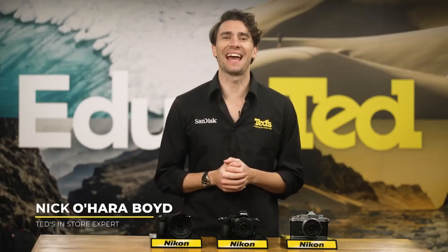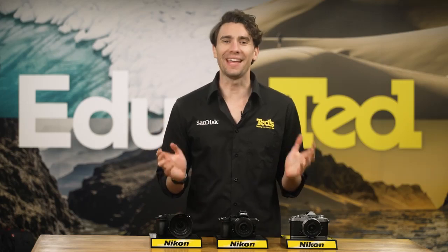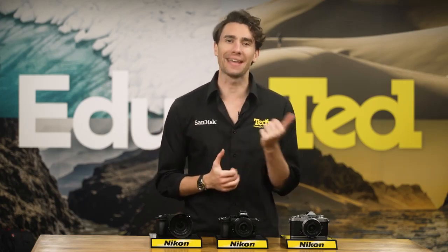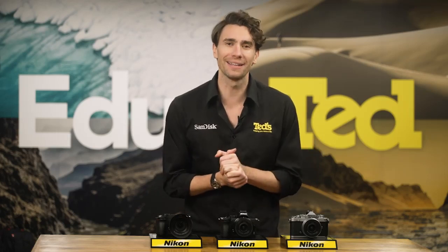Hey there, it's Nick here, getting educated about vlogging with Nikon. When putting together a great vlogging kit, the most important items are your camera and your lens. You want something powerful and with suitable video-friendly features, but it also needs to be portable so you can maneuver it easily wherever you're vlogging. So, what does Nikon have to offer in this blossoming and competitive vlogging camera market? Well, let's dig a little deeper and find out.